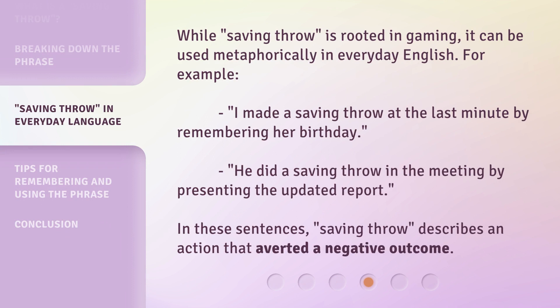While Saving Throw is rooted in gaming, it can be used metaphorically in everyday English. For example: "I made a saving throw at the last minute by remembering her birthday." "He did a saving throw in the meeting by presenting the updated report." In these sentences, Saving Throw describes an action that averted a negative outcome.